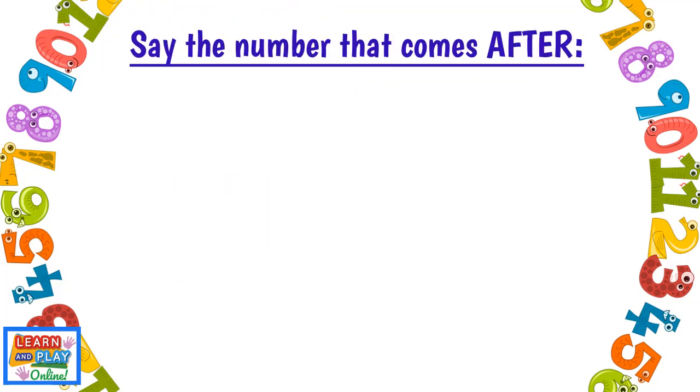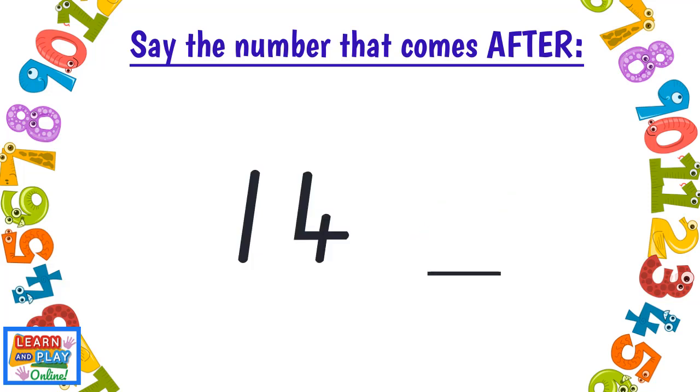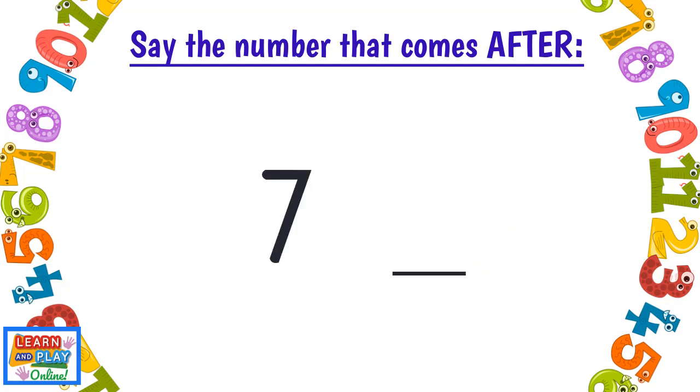Say the number that comes after. Twenty-six — Twenty-seven. Fourteen — Fifteen. Seven — Eight.